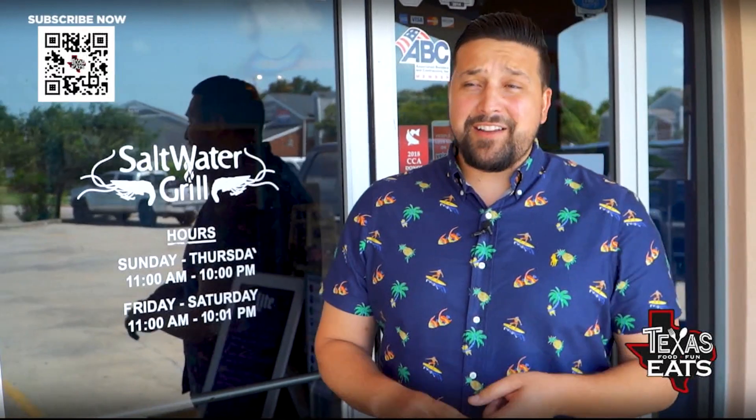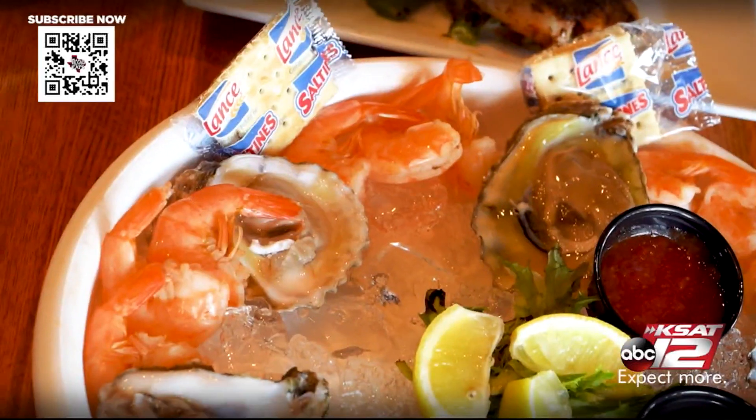The shrimp and oysters are a great way to start your meal out here at Saltwater Grill. The shrimp are ready to eat — you've got to peel them yourself, but they're already deveined, ready to rock and roll. And those oysters are absolutely delicious, especially with their house-made cocktail sauce and some horseradish.